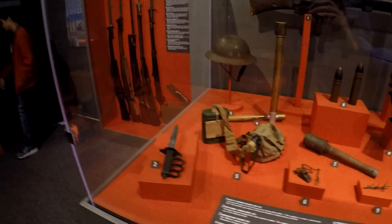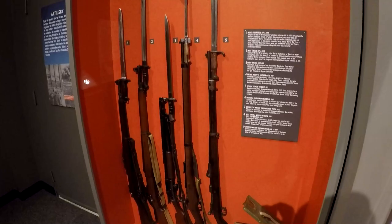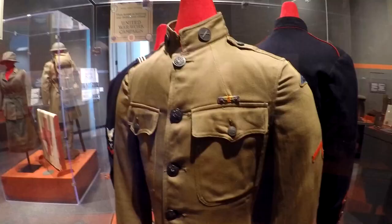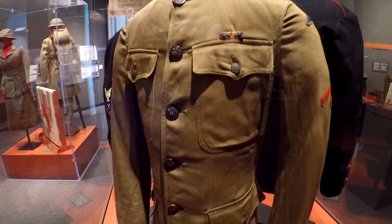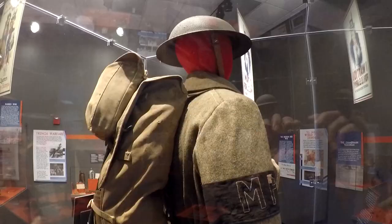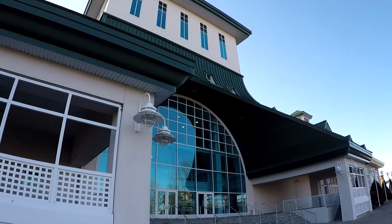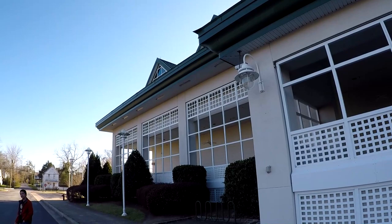There are some small guns, these are rifles, some trench guns, and a cold handgun. So we just walked around a little bit and it was nice. I'd like to come back some other time when we have more time.